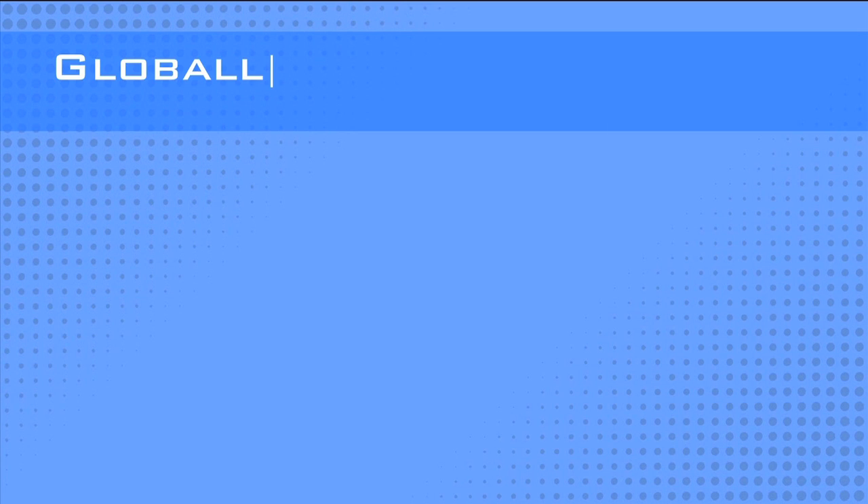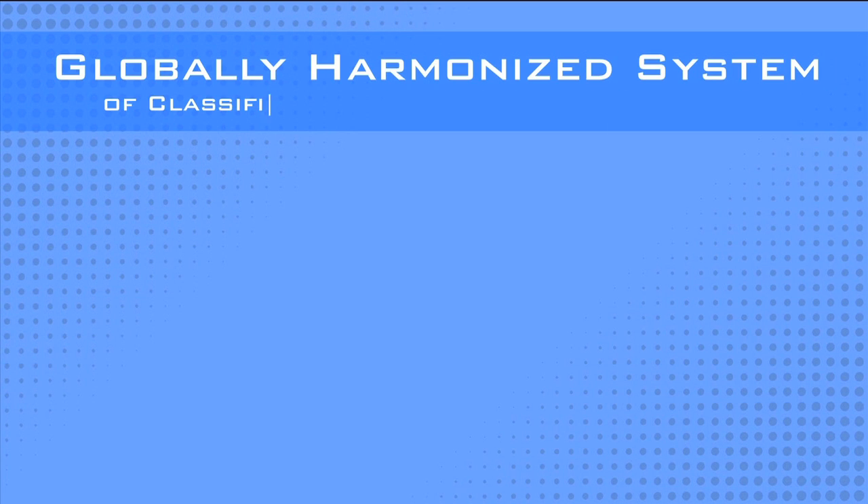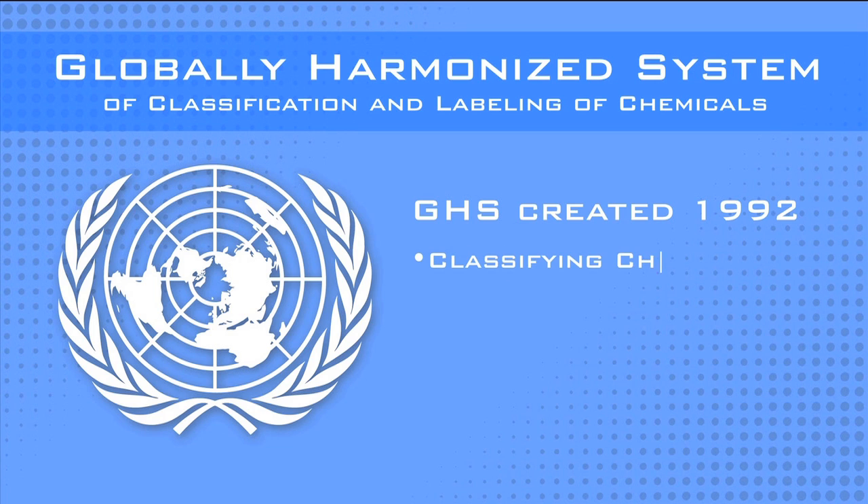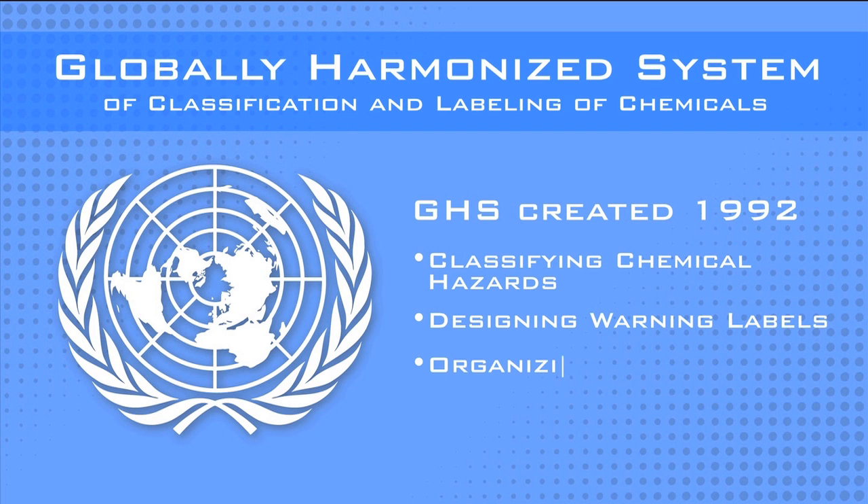GHS, which is short for Globally Harmonized System of Classification and Labeling of Chemicals, was created by the United Nations in 1992 as a single, unified global approach to classifying chemical hazards, designing warning labels, and organizing information on safety data sheets.